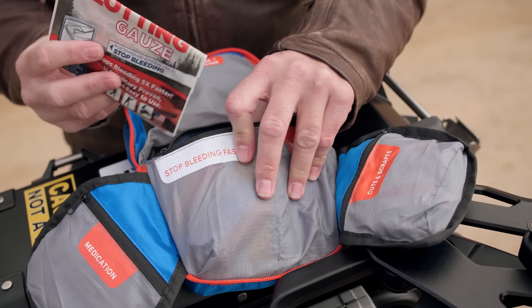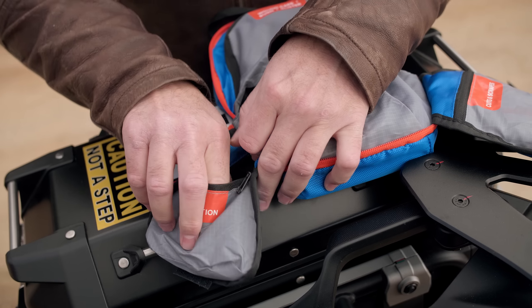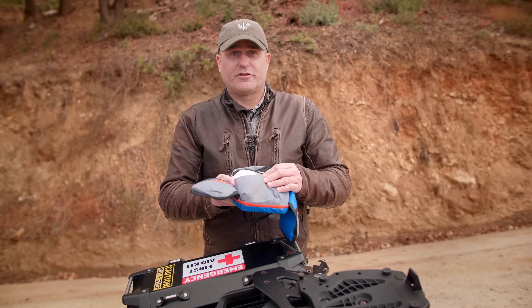This is where you're going to get your QuickClot. This is where the tourniquet kit is. And here for medication, this is where we've got our anti-inflammatories, and most importantly that Benadryl, which is good for combating stings and allergic reactions.